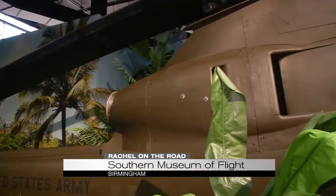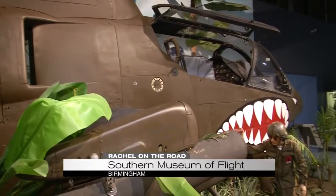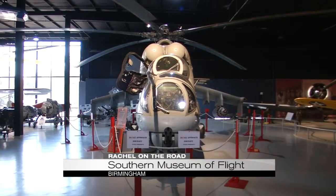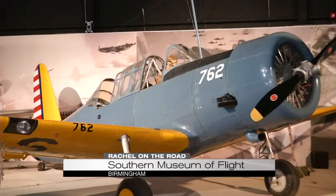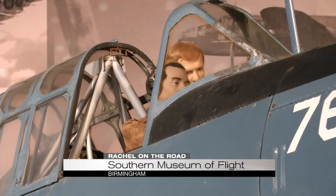You can't understand who you are until you've understood where you have been. Part of where you've been is within the walls of the Southern Museum of Flight. Explore the history of aviation just two blocks from Birmingham Shuttlesworth Airport.